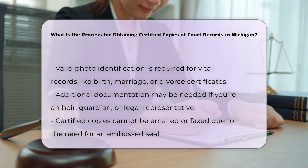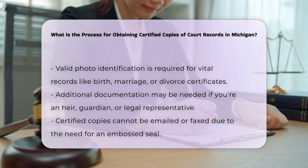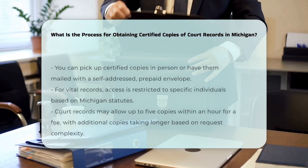Processing and delivery. Certified copies cannot be emailed or faxed due to the need for an embossed seal. You can either pick them up in person or have them mailed to you by providing a self-addressed, postage-prepaid envelope.